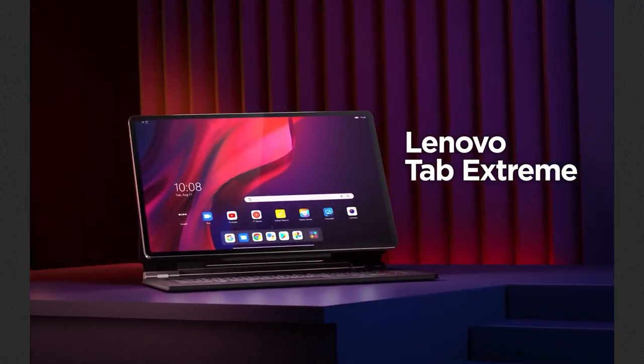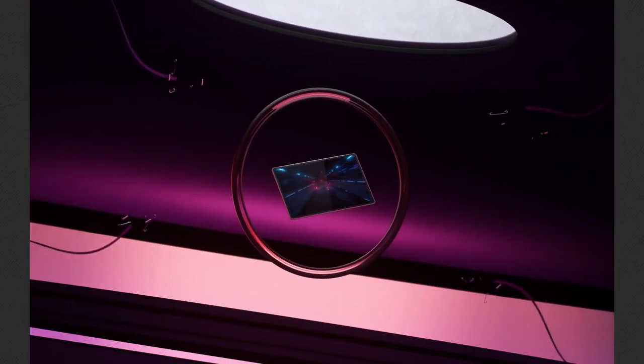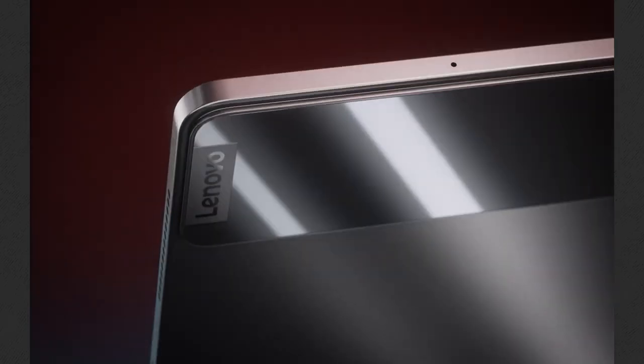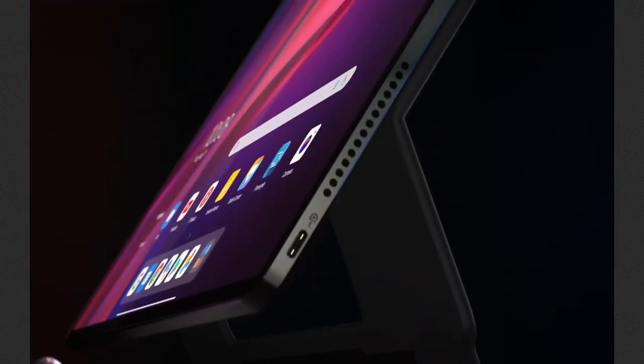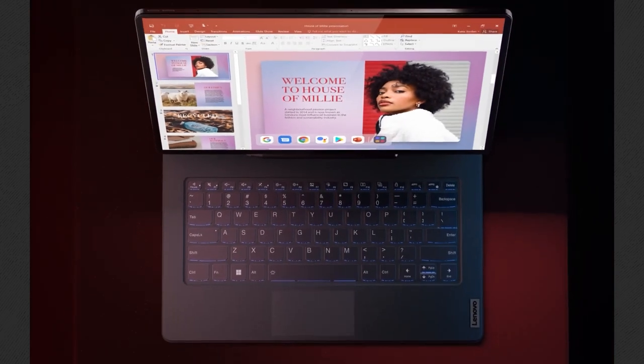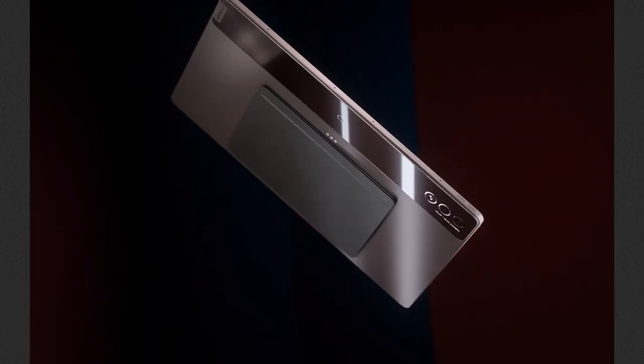Lenovo Tab Extreme is, well, extreme. With its enormous size that is closer to a laptop than a tablet, this tablet is made for people that need to work but in a more portable way. Some of the features include a 3K display with a 120Hz refresh rate that can be split into four screens, a huge battery, a pen, and a keyboard to help you achieve the maximum.